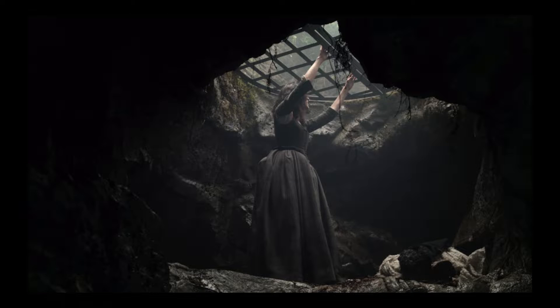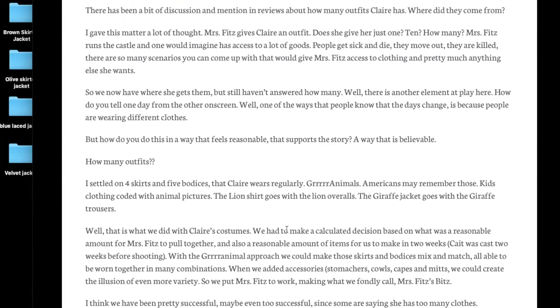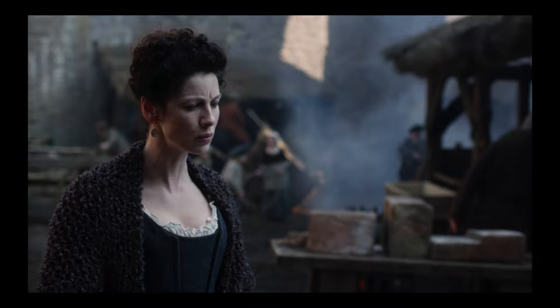Once you start taking screenshots, you soon fall down the rabbit hole of gloriously mismatched woolens — they seem endless. But according to Terry Dresbach, costume designer for Outlander, for Season 1 she settled on four skirts and five bodices that Claire wears regularly, varied by mix-matching the pairings and adding stomachers, accessories, and knitwear. However, the loophole is the word 'regularly.' There do appear to be somewhat more than five bodices in Season 1 — my count landed at eight.